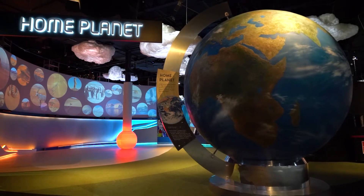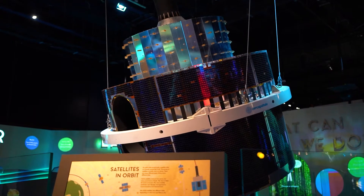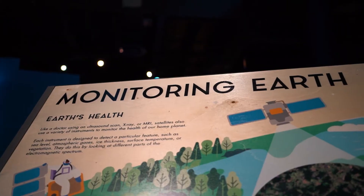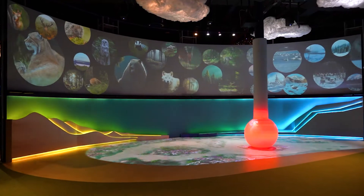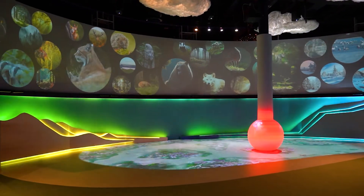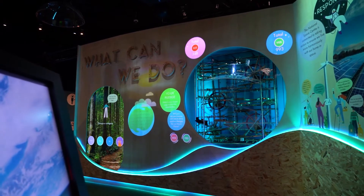Home Planet is our new exhibition that tells the story of our unique home planet — how beautiful it is, but also how we're using satellites to monitor its health and make sure that we can live more sustainably with it. Home Planet is really a celebration of this planet that we live on, Earth, its life, its variety of life and so many different habitats, and then looking at what we can do and the changes we might need to make to look after it.